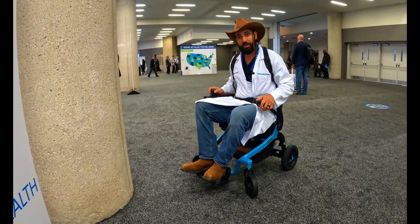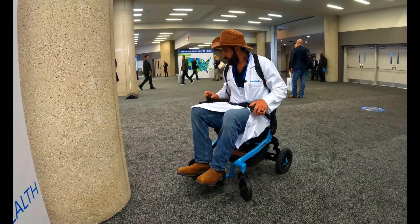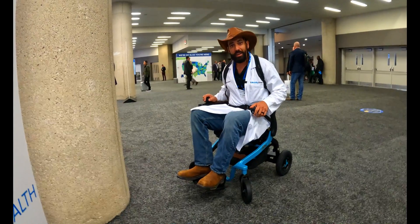Thanks for watching, everybody. Again, I'm Sergio with Mobility Direct. Until next time, have a great day.